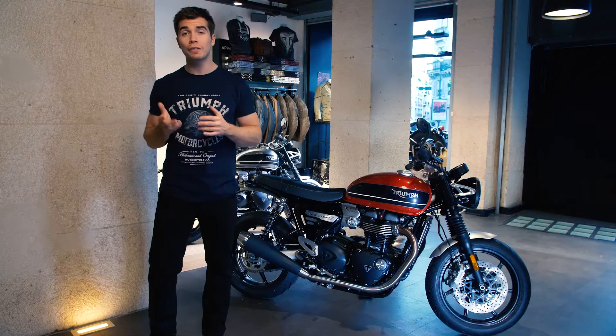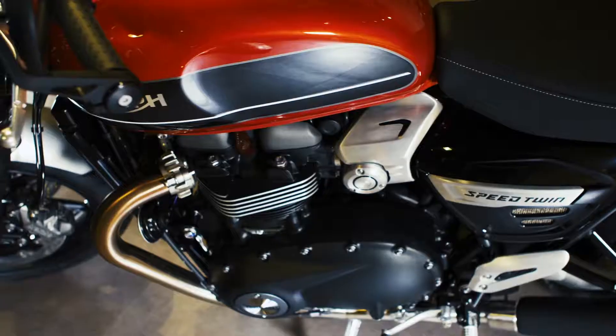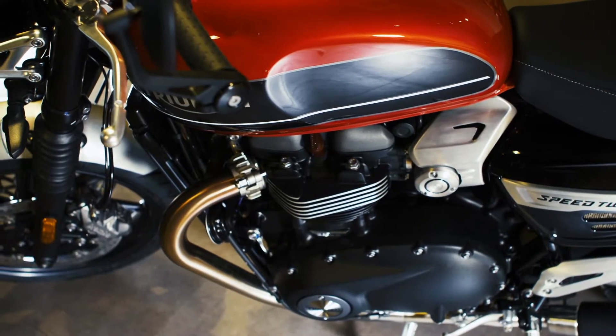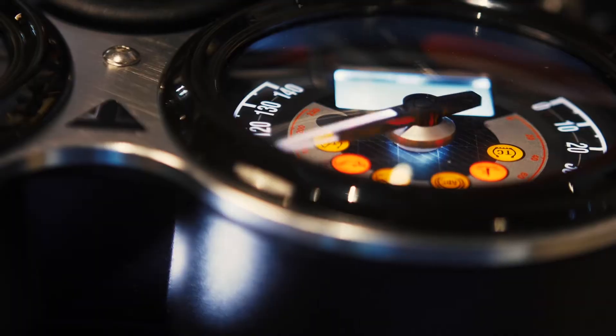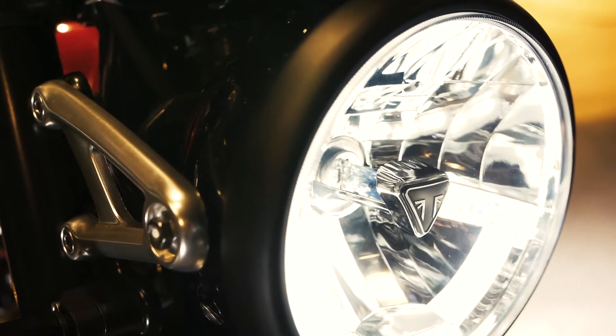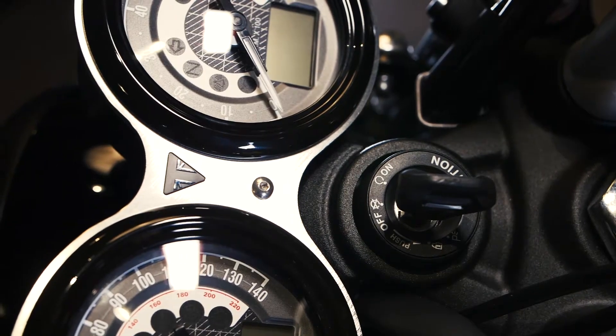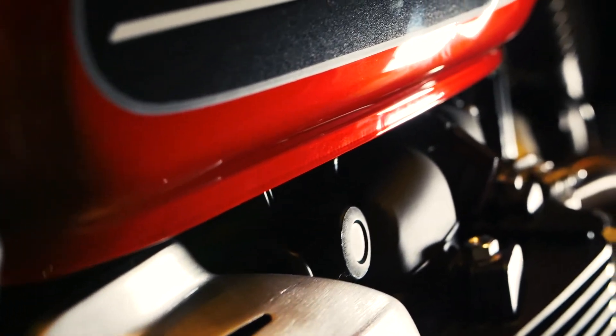It's also got all of the advanced rider technology needed to match its modern capability. This includes ride-by-wire with three riding modes — Sport, Road, and Rain — LED lighting with DRL headlight, feature-packed twin clocks, a USB charging socket, an immobilizer, and accessory-fit TPMS capability.